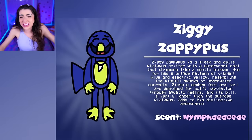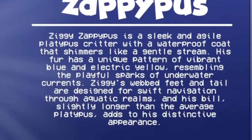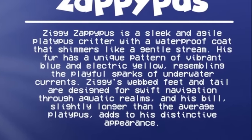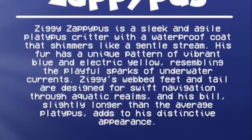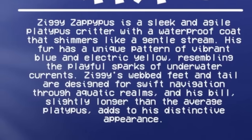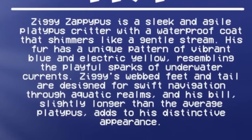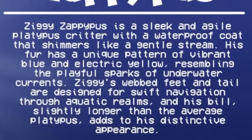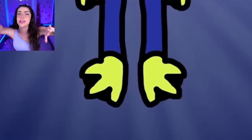Ziggy Zaggypus! What is this name? Ziggy Zaggypus is a sleek and agile platypus critter - family, agile means that he's really fast! With a waterproof coat that shimmers like a gentle stream, his fur has a unique pattern in vibrant blue electric yellow that looks like an underwater current! Ziggy's webbed feet and tail are designed for swift navigation through aquatic realms. Family, look at his feet - these webbed feet help him swim in the water better!